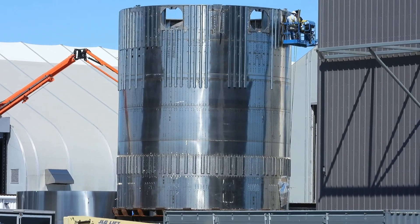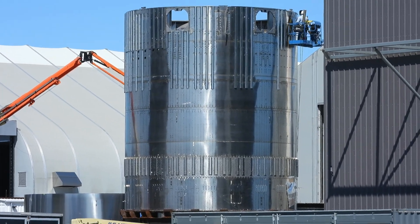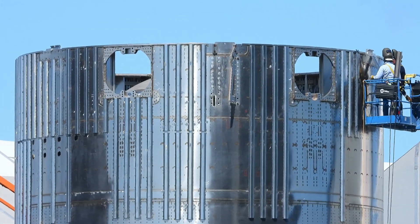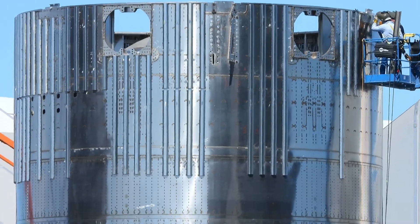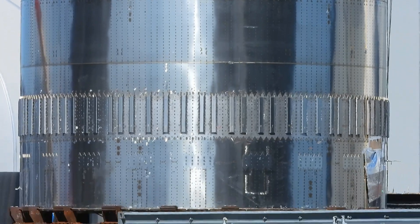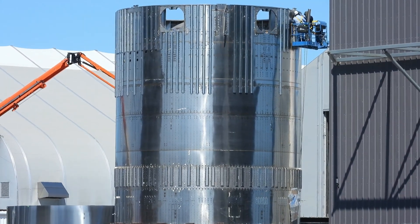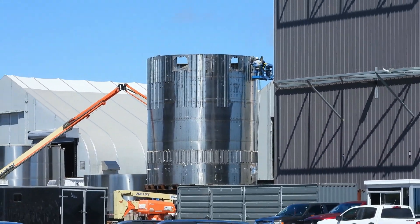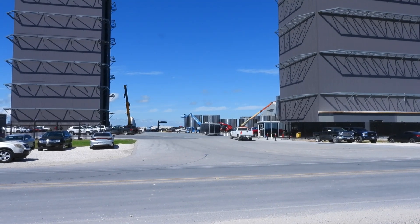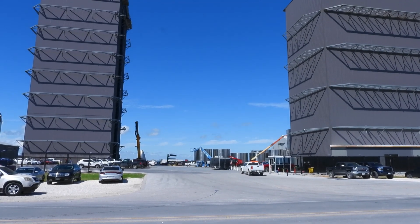Here's a look at some of the parts being put together here at the build site at the main gate. You can see there are a lot of cylinders in the background.